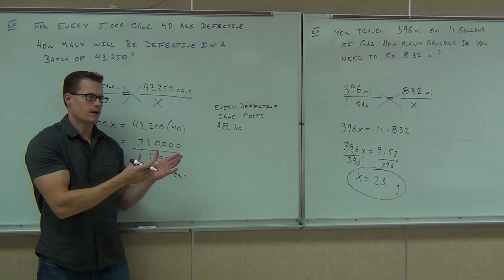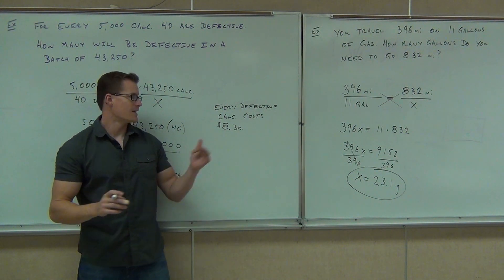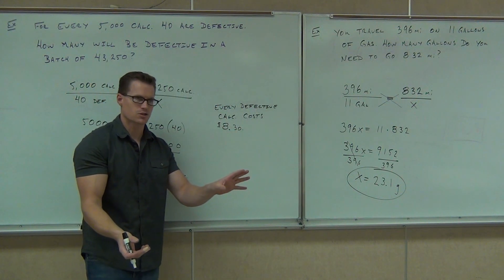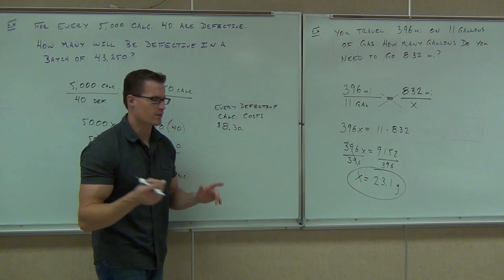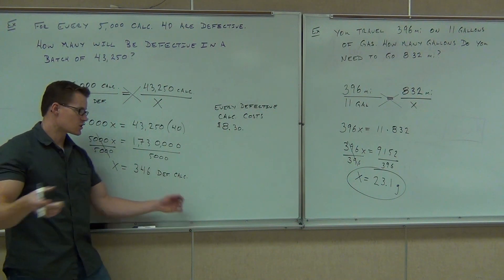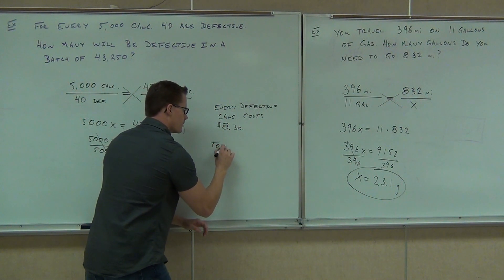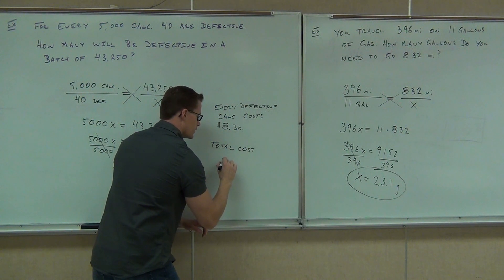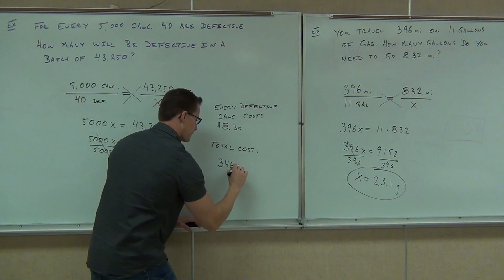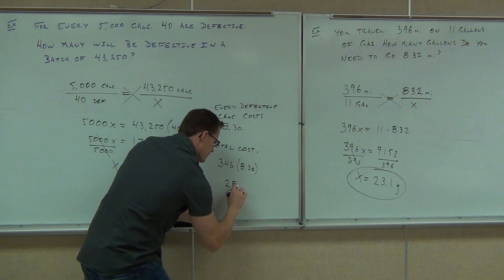These are cheap calculators — like $7 calculators. But because people send them in and the company has to refund that money, it's costing them a little bit more than $7. If they make something bad, it costs them more than what the calculator is actually selling for. So they have to give back the $7 people paid, plus it costs them $1.30 in handling or whatever. So every defective calculator costs $8.30. They have 346 defective calculators — multiply those two numbers and it gives you how much it costs the company total. $2,871.80.